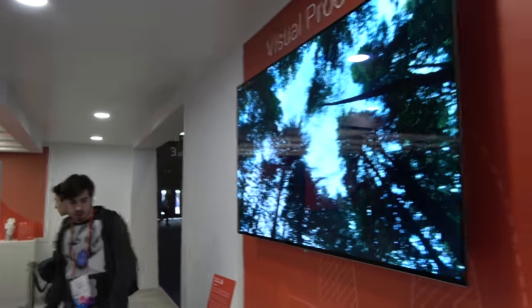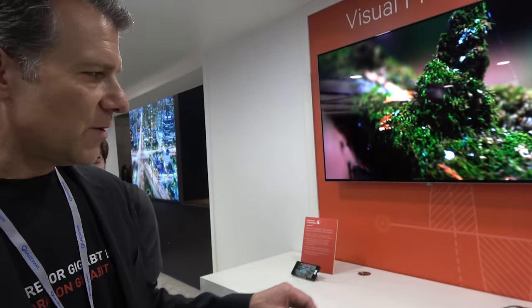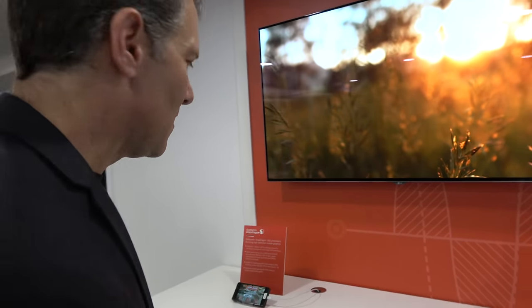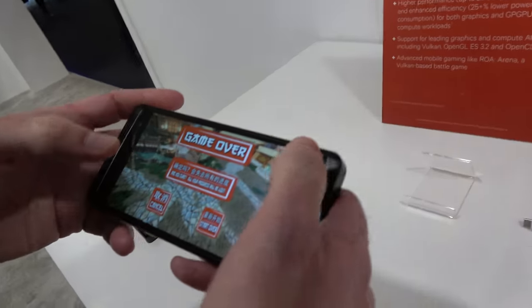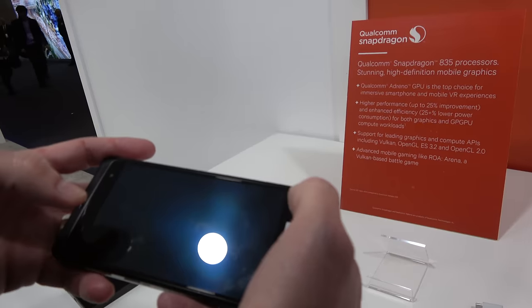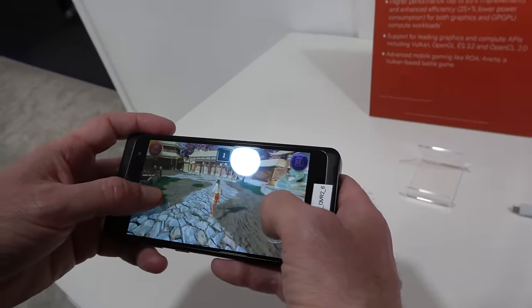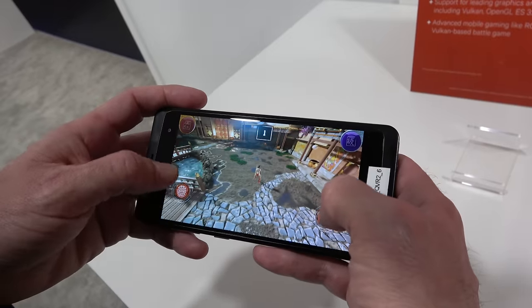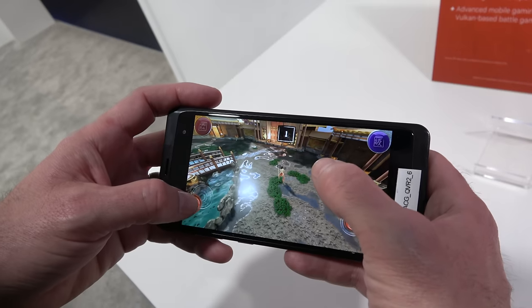Let's check some of the examples being shown here. These are two demos based on visual processing, shown on the reference design platform. On the first one, it's gaming on the Adreno 540 GPU — a game called Rain of Arena. What you can see is really how smooth the graphics are, how vivid the colors and how wide the gamut of colors is, as well as all the detail — you can see the sun shining off the puddles.